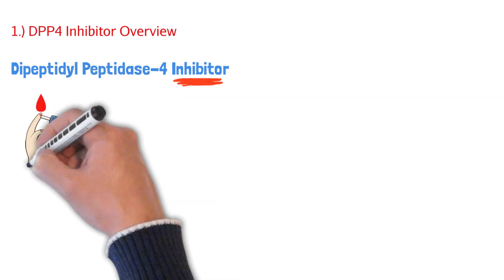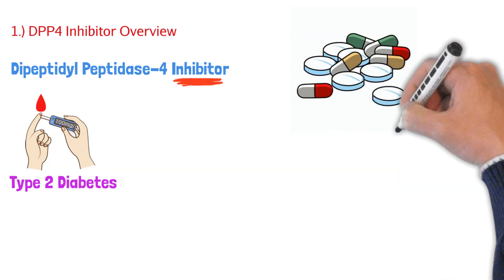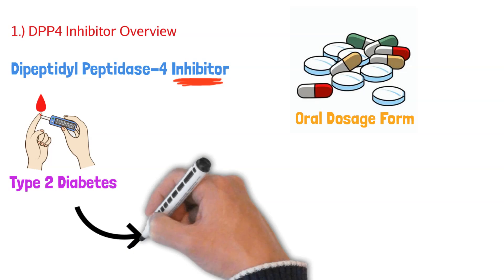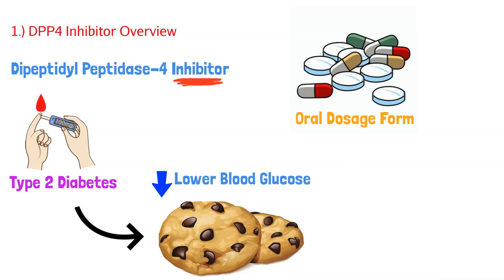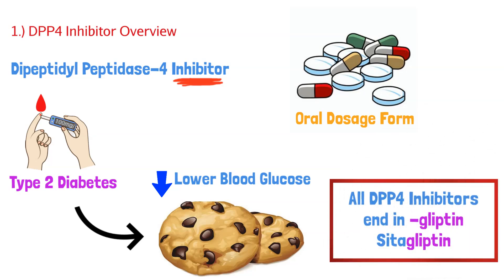This class of drugs is used for type 2 diabetic patients, and these are oral medications. When talking about diabetes medication management, we have options that are injectable and oral — this class specifically is oral. The goal of managing type 2 diabetes is to lower blood glucose levels, so we know DPP-4 inhibitors work in this way. All DPP-4 inhibitors end in -gliptin; for example, sitagliptin.